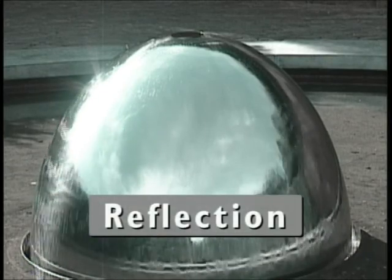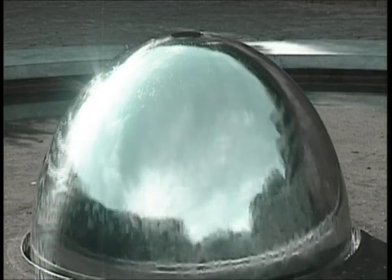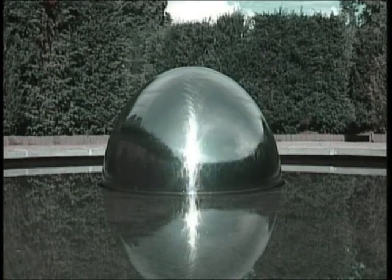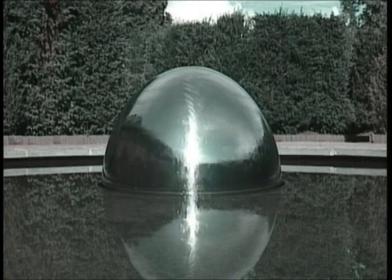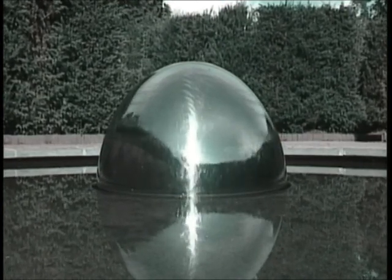Reflection both extends and compresses space, and depths become unpredictable. Here it transforms a hemisphere into a sphere. The mirror-like hemisphere reflects the colours around it — the greens of the hornbeams, the blues, the whites and the greys of the sky — like the serpent's eye.